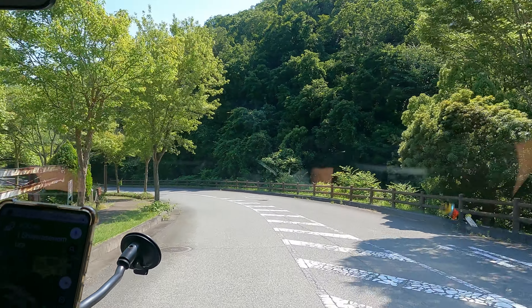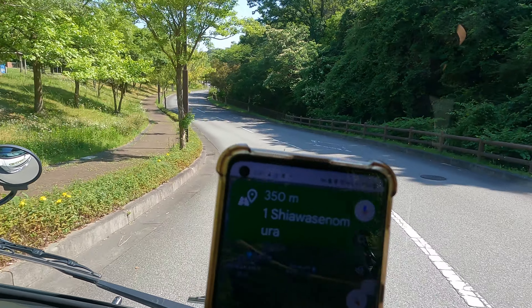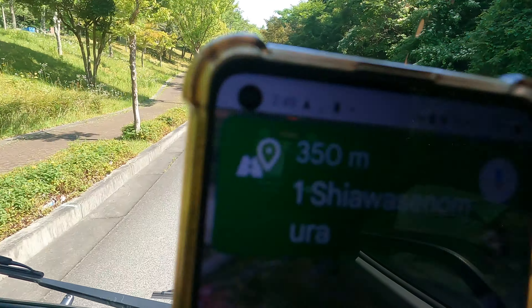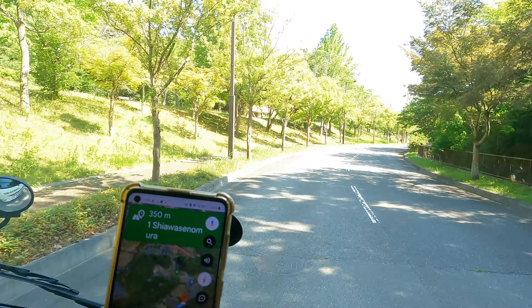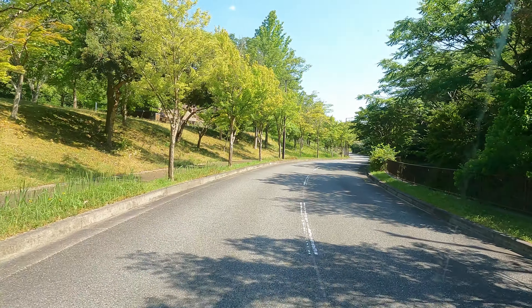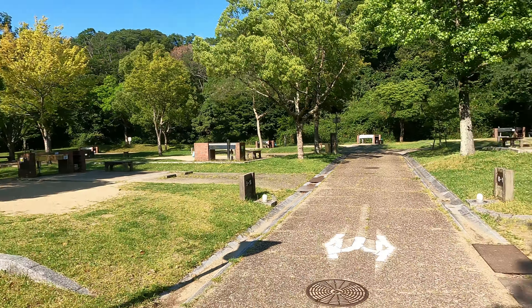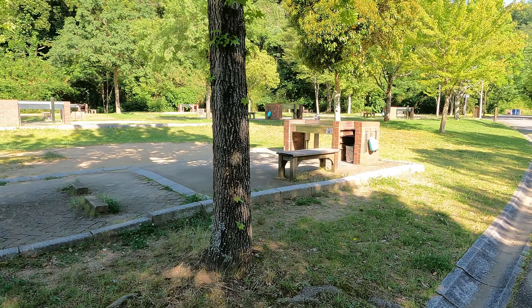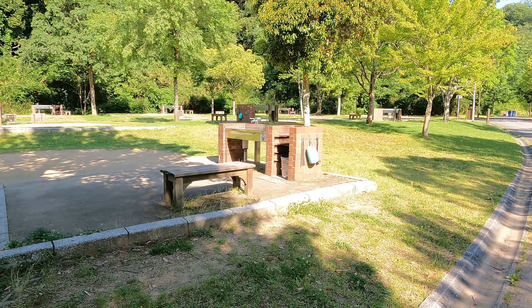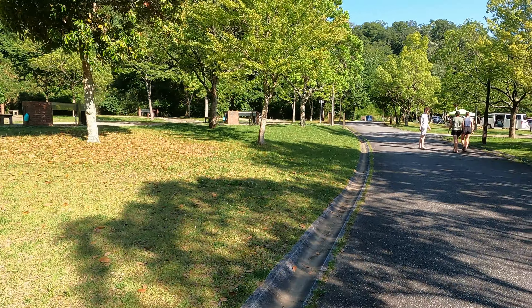Driving into our campsite for the night. Your destination will be on the right - however you pronounce that, I've got no idea. Amazing. It's pretty quiet again - mind you, it's Monday. Each place has got its own water, power, a little barbecue. Really nice. Once I can pronounce its name I'll tell you what it is.